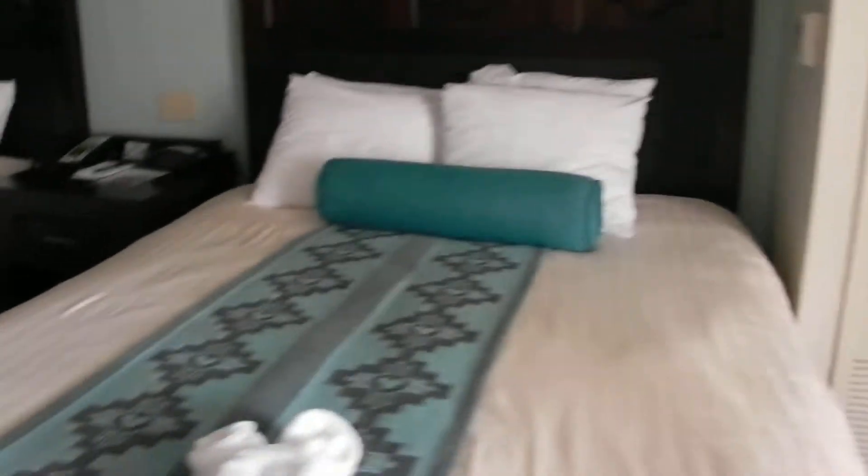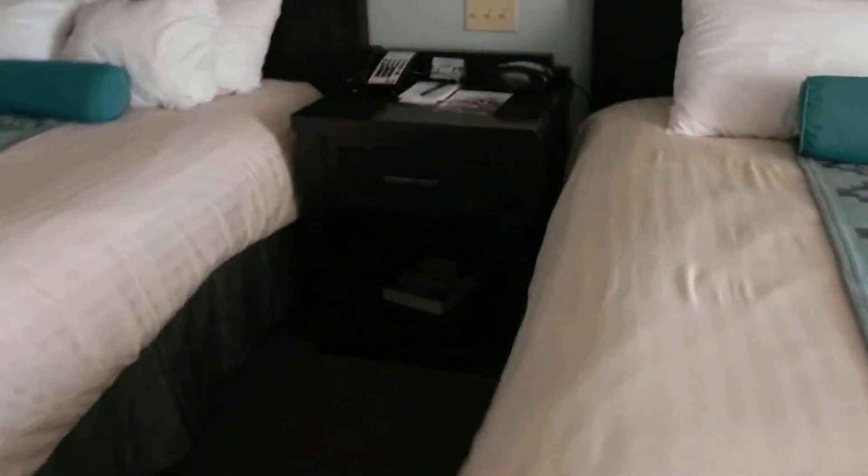Here is bed one, little center table here, bed two, the TV nightstand area. We have a refrigerator inside the little cupboard here and then behind these doors.